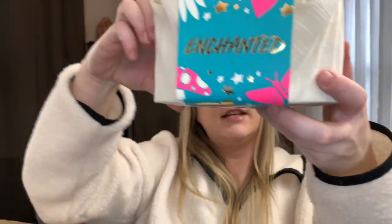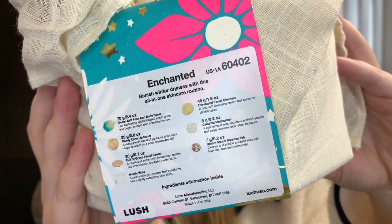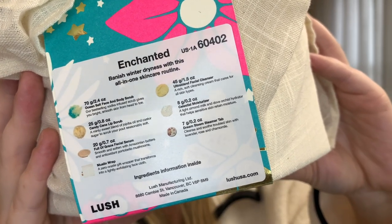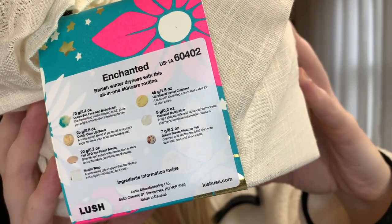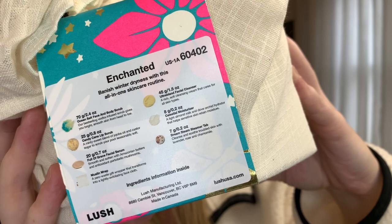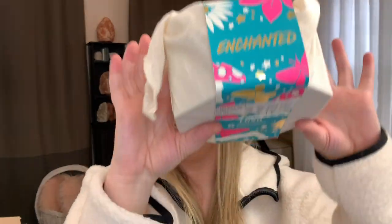The second gift set I got is called the Enchanted set. This little set came with all of these fun goodies: the ocean salt face and body scrub, the candy cane lip scrub, the full of grace facial serum with a little muslin wrap around it, the ultra bland facial cleanser, the celestial moisturizer, and the dream steam steamer tab.